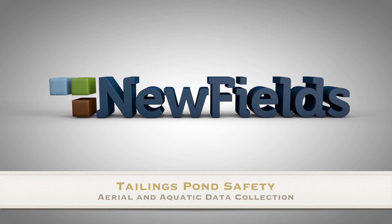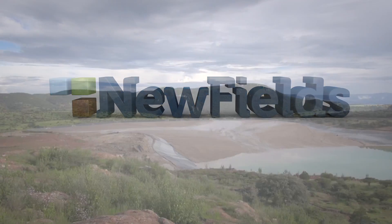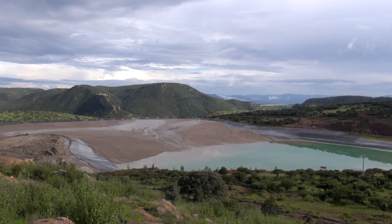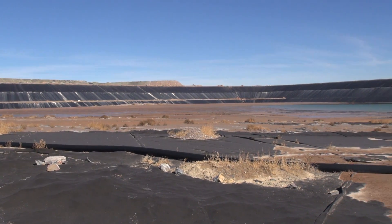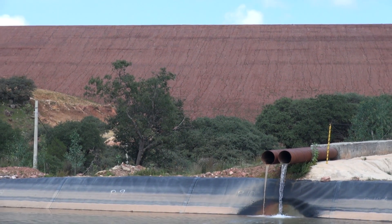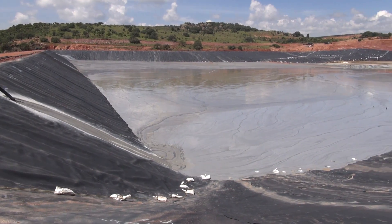The long-term stability of mining storage and disposal facilities is crucial to a successful mine. Mining companies are improving the design, construction, and operation of tailings dams that are being designed to higher standards.